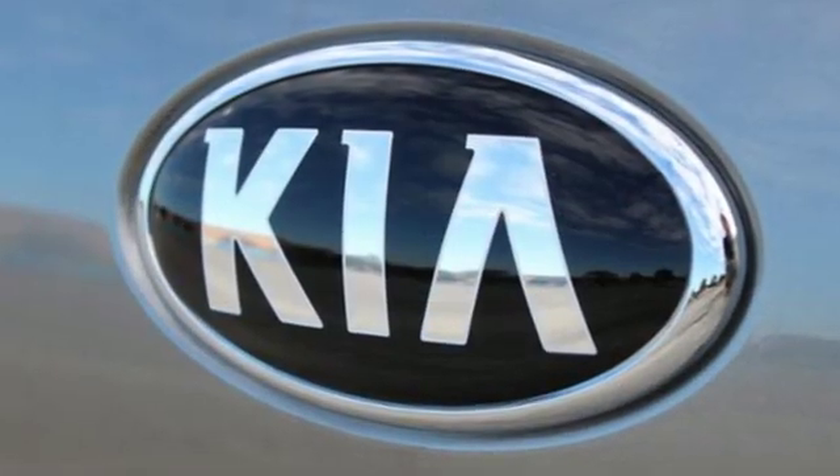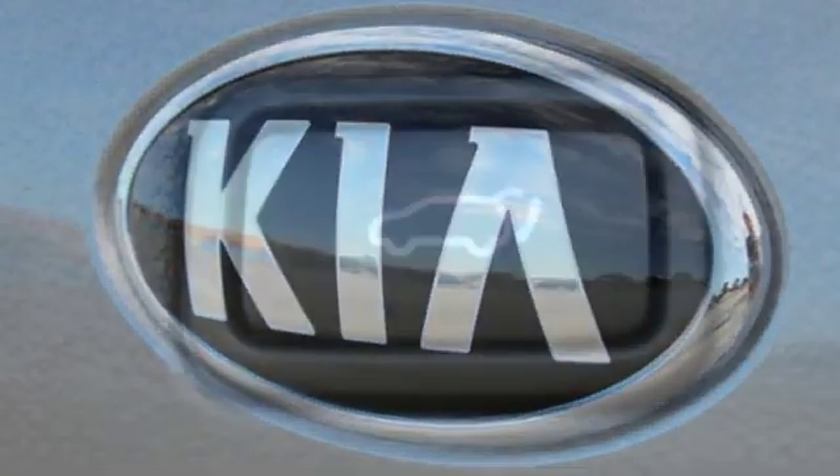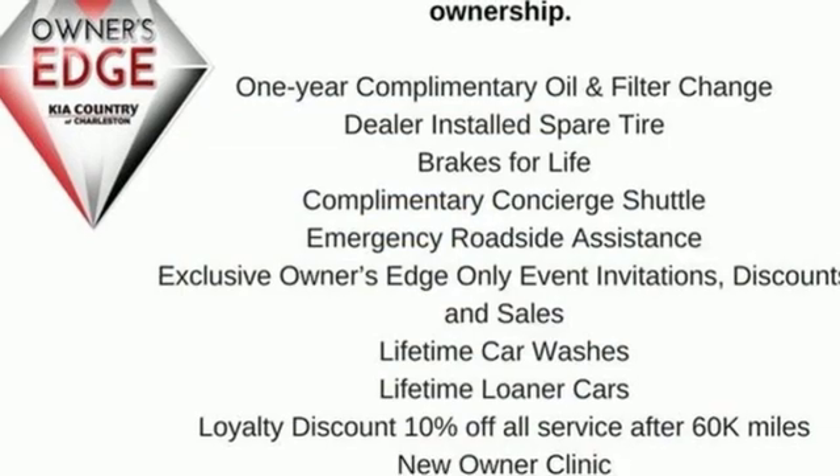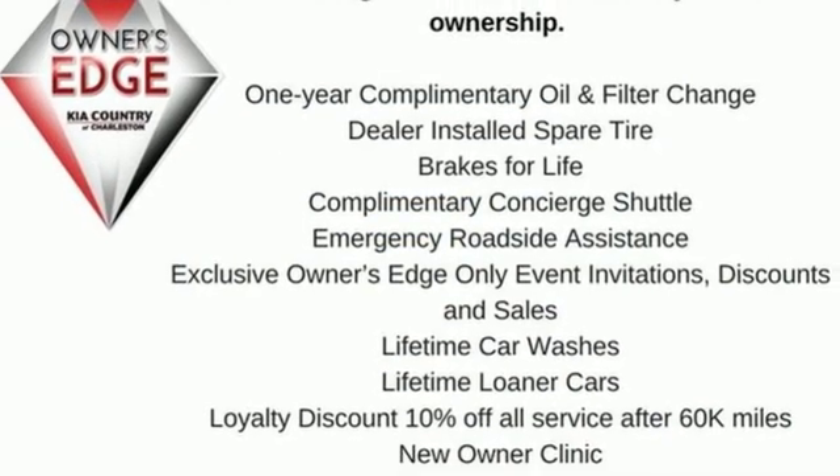Consumer Reports finds the Sorento offers lots of interior space, yet is easily maneuverable and simple to access. Reliability, quality, Kia. Driving is believing.